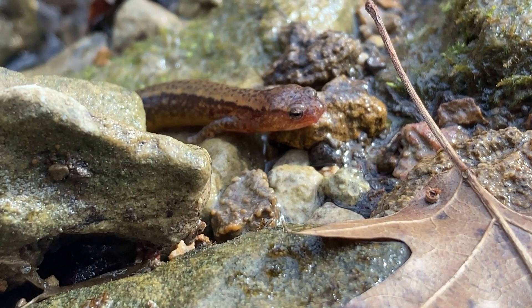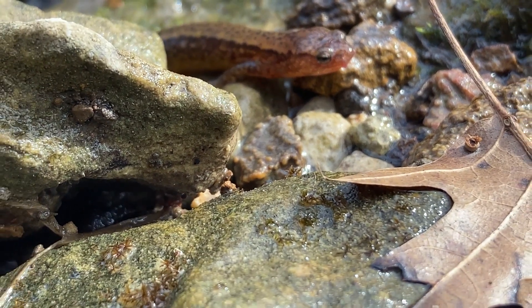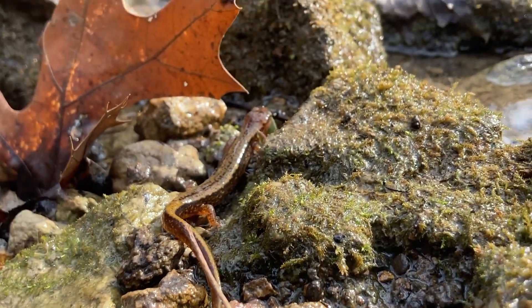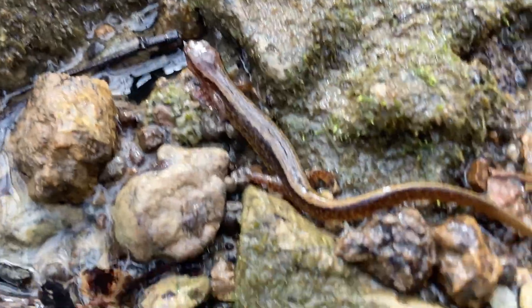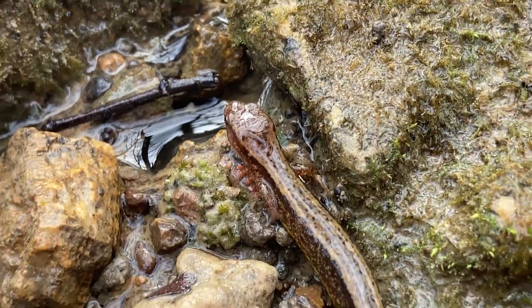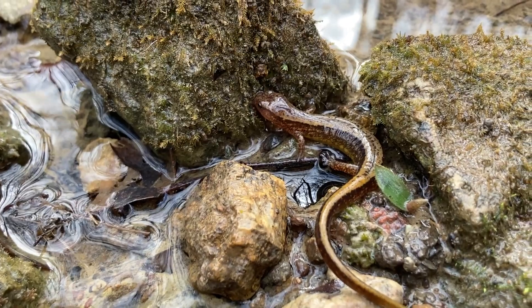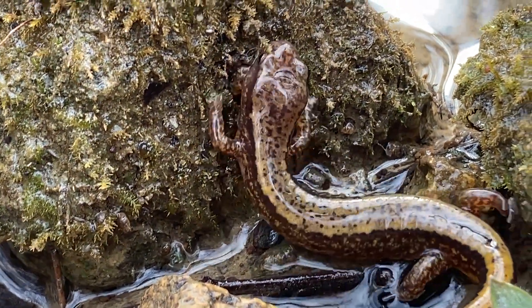If you're ever out searching, you can find these little things all over the southeast United States — starting at about the middle of Indiana and Ohio, going to the east coast, all the way down to northern parts of Florida. Being amphibious, they'll mostly be found in or near bodies of water, but they don't need a huge lake — they will thrive in just a small stream flowing off of bigger bodies of water, and that's exactly where we found these cuties.